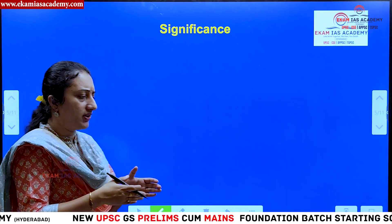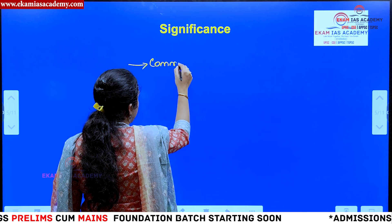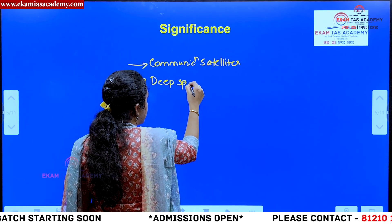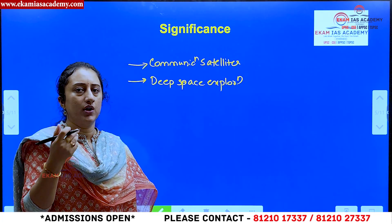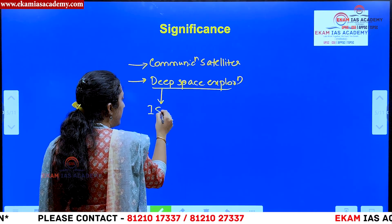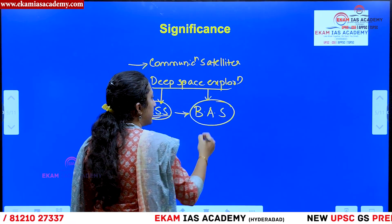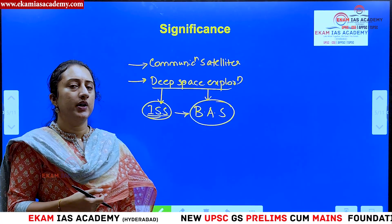ISRO plans to use the next generation launch vehicle for future communication satellite launches, deep space exploration missions such as Chandrayaan 5 or 6 in the future, and for India's own space station — Bharati Antariksha Station — which is being planned and is aligned with this next generation launch vehicle. These are the main future applications ISRO is planning for.